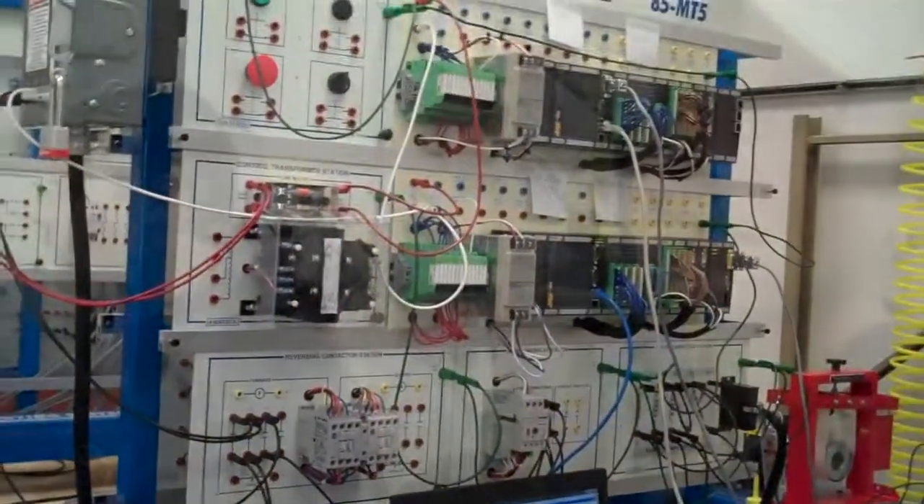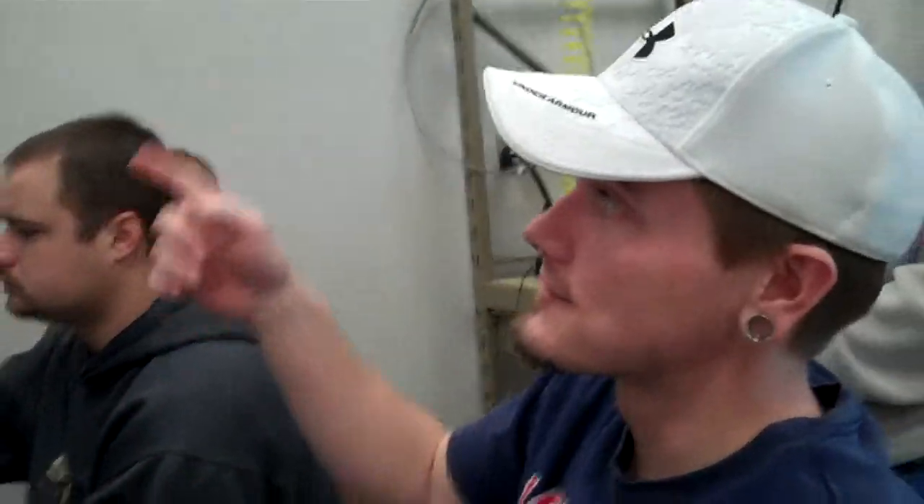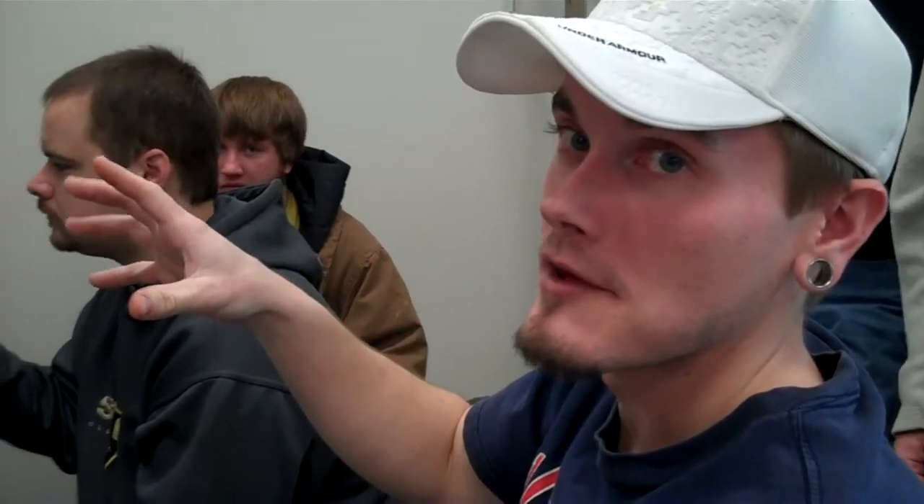Monitor. We're trying to get two separate PLCs with different IP addresses to communicate with each other so that we can run one master program through a series of different PLCs, which is kind of like what turbines do.